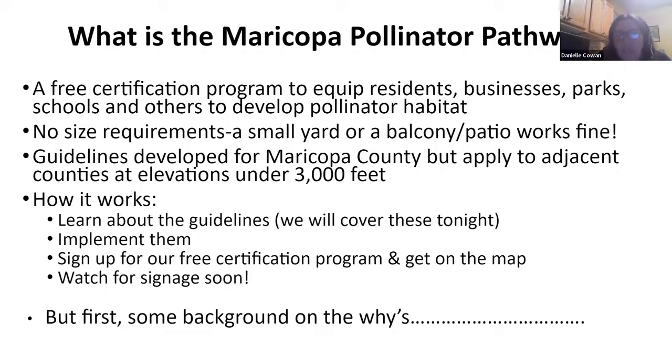Really, how it works is: you learn about the guidelines — many of you may already be doing these things. If not, implement them, then sign up for the free program on our website and get on the map. We have a growing map of habitats around the valley, and there is signage in production. That's essentially it in a nutshell, but I want to go into some of the whys in a little more depth, because I think that background is really important, especially if people aren't familiar with some of these concepts.